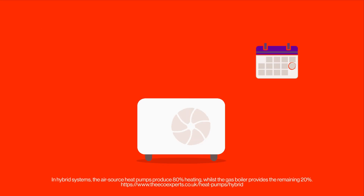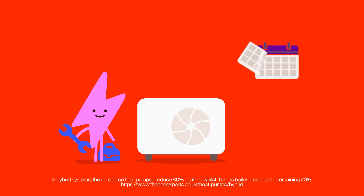When it comes to maintenance, heat pumps aren't much of a bother. Just service them as and when due, and they'll reward you with years of loyal service.